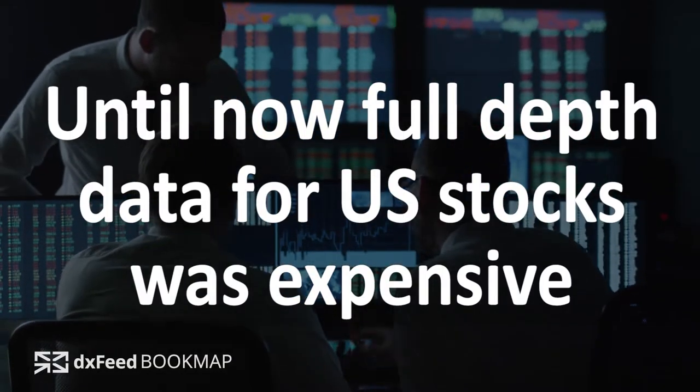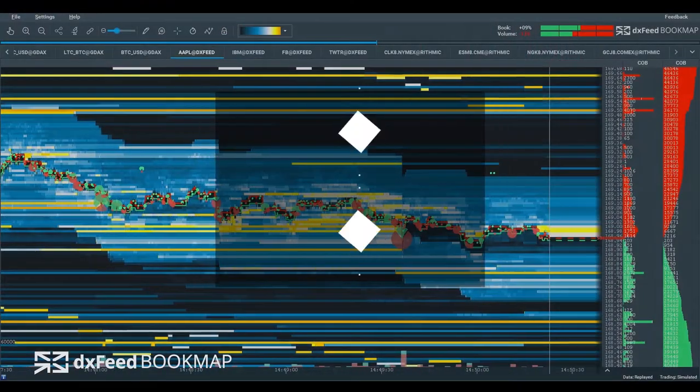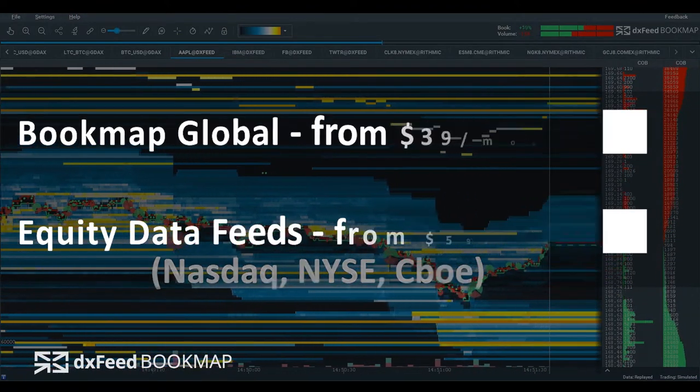Usually market depth data for US stocks cost thousands of dollars per month. Only large trading firms can afford such costs. Bookmap has joined forces with DXFeed to offer full market depth data at an affordable price. Now every trader can have it.